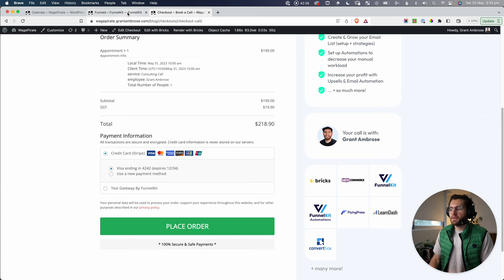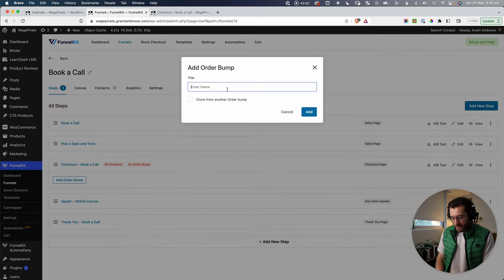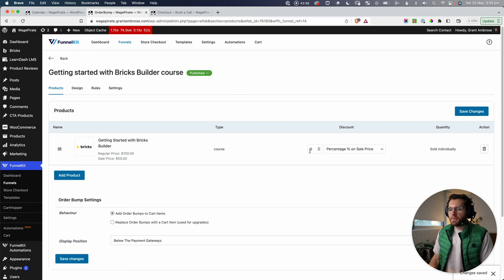We should also add an order bump to the checkout page. Order bumps are a great way to make extra revenue from people already purchasing. Under the checkout step, go to 'Add Order Bump,' name it, add the Getting Started with Bricks Builder course product, set it at the sale price, and write a headline like 'Learn Bricks super fast without losing your hair.' Order bumps appear right before the Place Order button as a last-minute add-on.